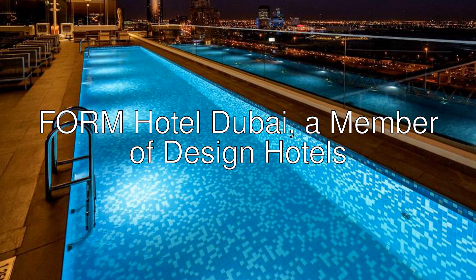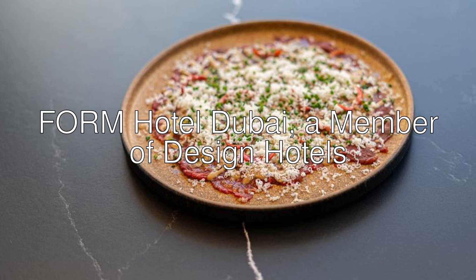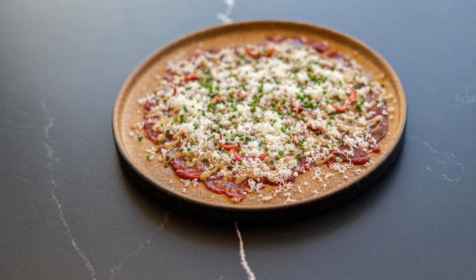Hello there. Let me introduce you Form Hotel Dubai, a member of Design Hotels — a four-star hotel with an 8.4 rating on Booking.